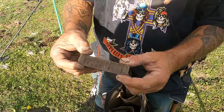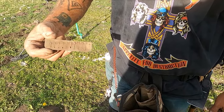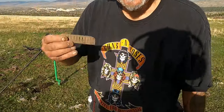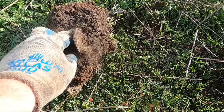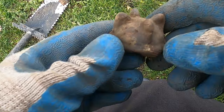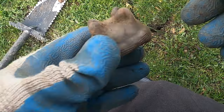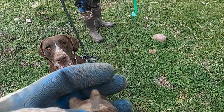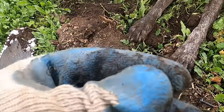Dinwiddie got himself a harmonica reed — it's a little rounded on the edges, a little different. Sweet, man. That looks like the back of a pocket watch. I'm pretty sure this piece is off a Model T. Dinwiddie thinks it's a radiator cap — oh, something off a Model T.